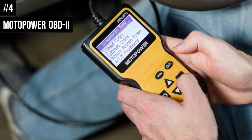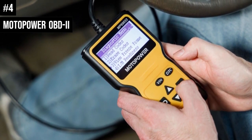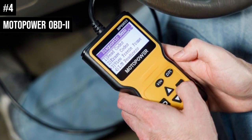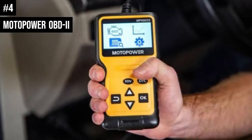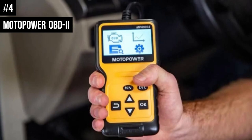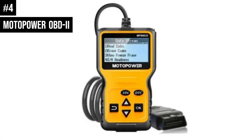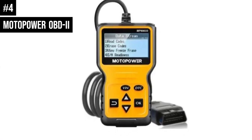Number 4: The Motopower OBD2 is best if you only need an OBD2 scanner to read engine codes — the Motopower is your best bet. It is low-cost, easy to use, fast, and reliable. The downside is that reading engine codes is all that it can do; it cannot clear engine codes to turn off your check engine light.